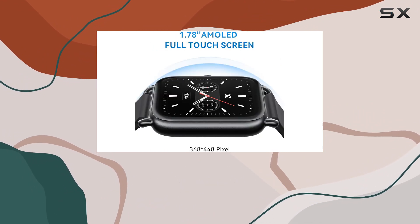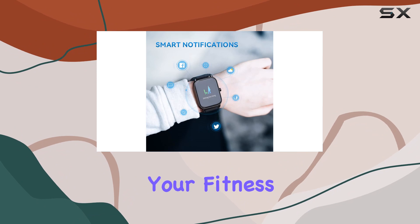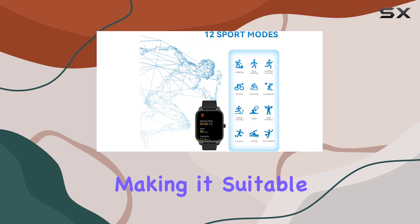A standout feature is the comprehensive health monitoring system. The watch tracks your heart rate and blood oxygen levels automatically, providing valuable insights into your fitness and sleep patterns. The upgraded hypoallergenic silicone strap ensures comfort, making it suitable for extended wear.